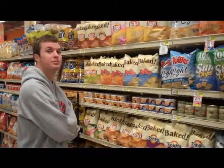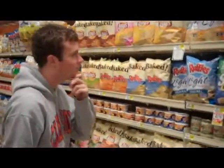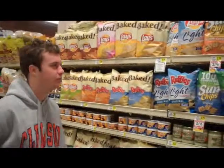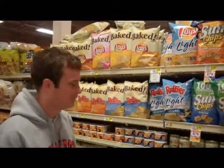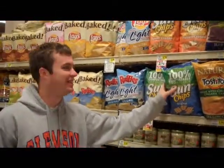Now David, which one of these bags of chips do you think is the most sustainable? Getting warmer. There you go! Let's get that bag of chips and throw this other garbage out.